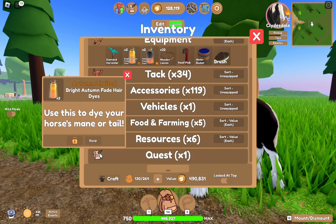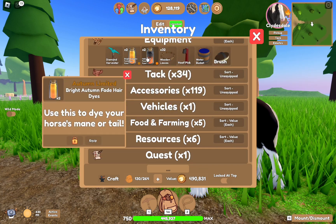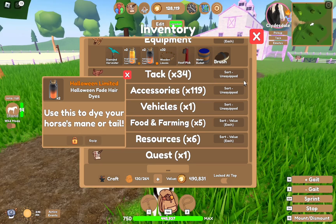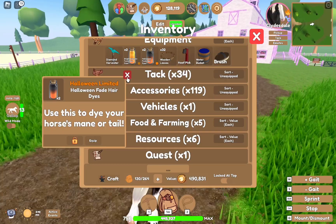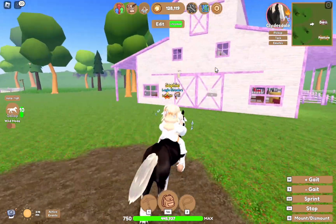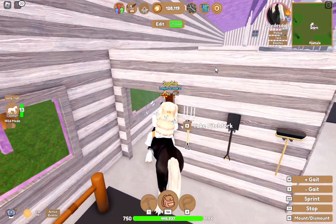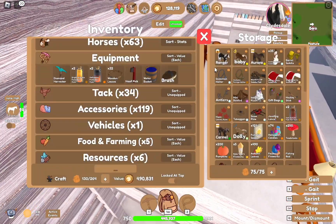Now we have two of the bright autumn fade manes and two of the Halloween fade haired eyes. I do also have two dark autumn fades.